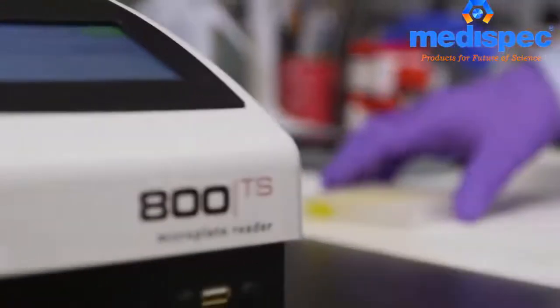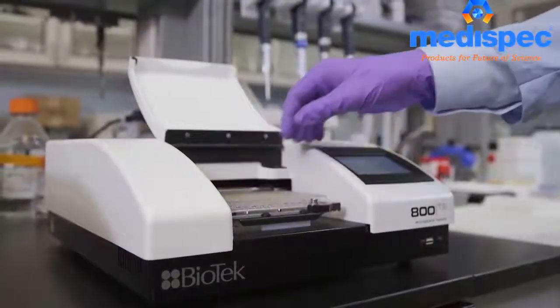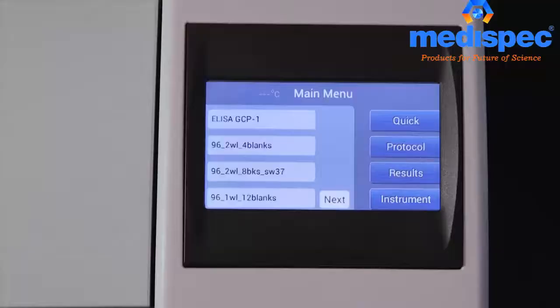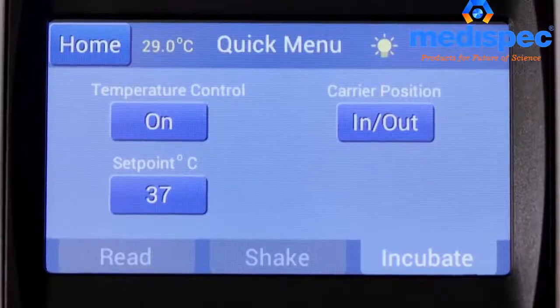With a 340 to 750 nanometer wavelength range, the 800TS is ideal for a variety of applications, including ELISA, protein, and other endpoint protocols. Incubation and shaking expand the reach to enzyme kinetics and cell-based assays.